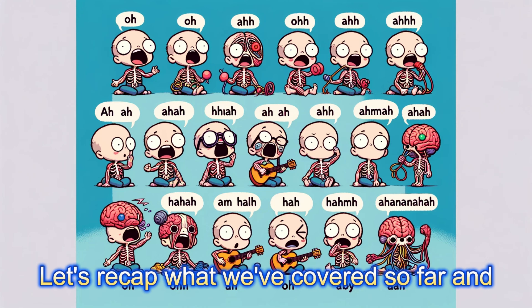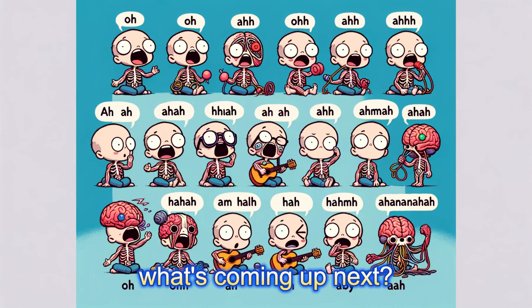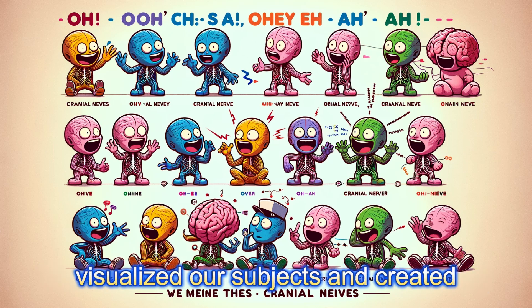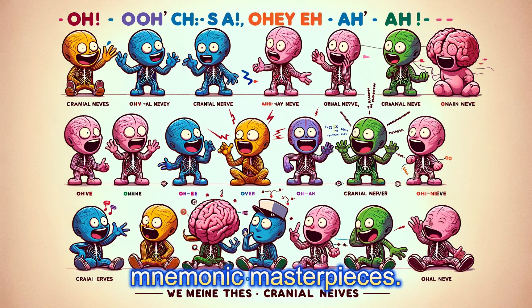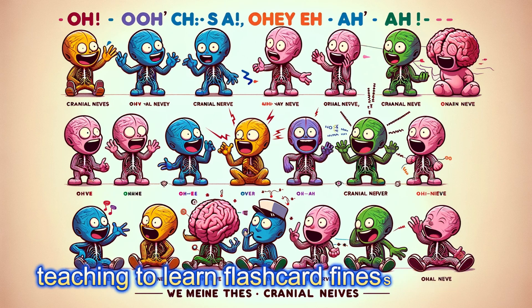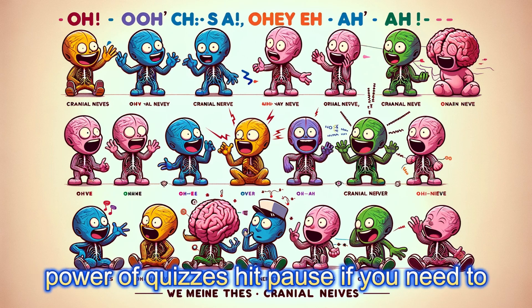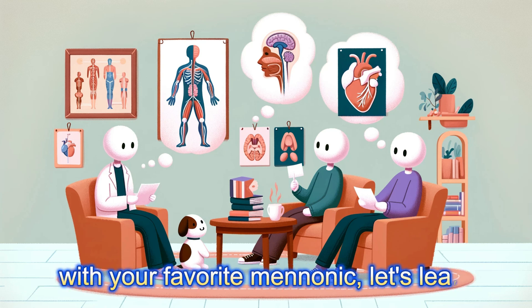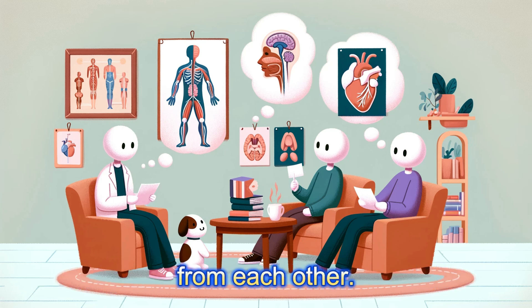Let's recap what we've covered so far and what's coming up next. We've laid the foundation with scheduling, visualized our subjects, and created mnemonic masterpieces. Stay with us as we explore the art of teaching to learn, flashcard finesse, and the power of quizzes. Hit pause if you need to catch up, and don't forget to comment below with your favorite mnemonic — let's learn from each other.